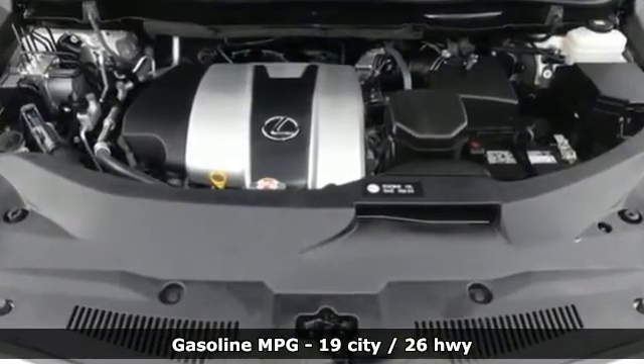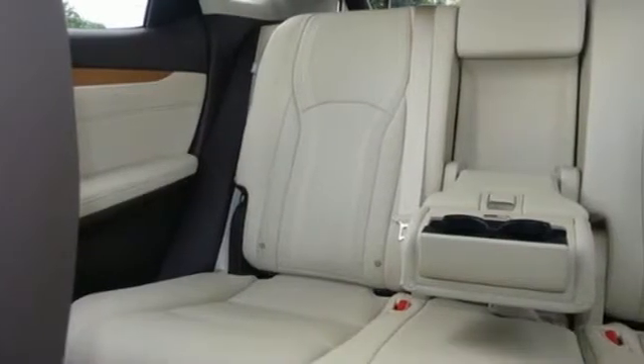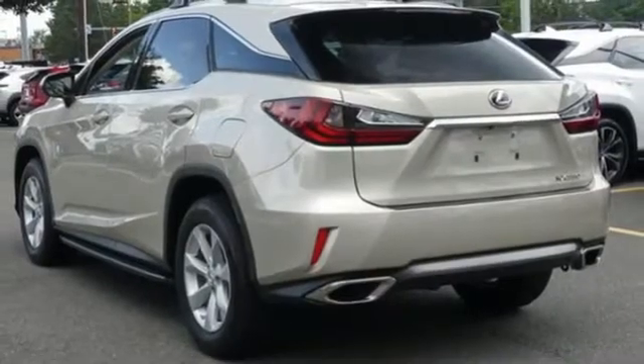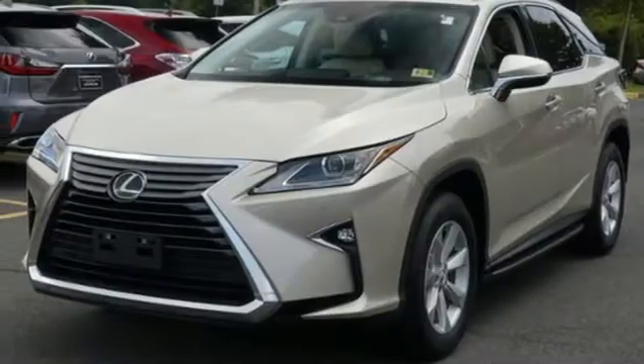V6 engine, four-wheel analog disc brakes, Bluetooth streaming audio, smart access key, heated steering wheel, driver and passenger front seat mounted and rear side impact airbags.